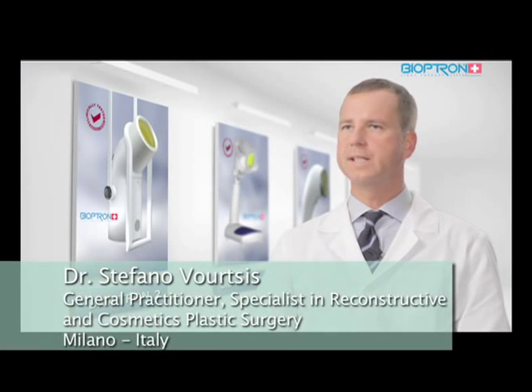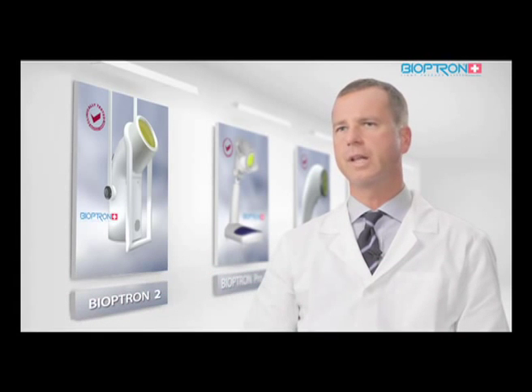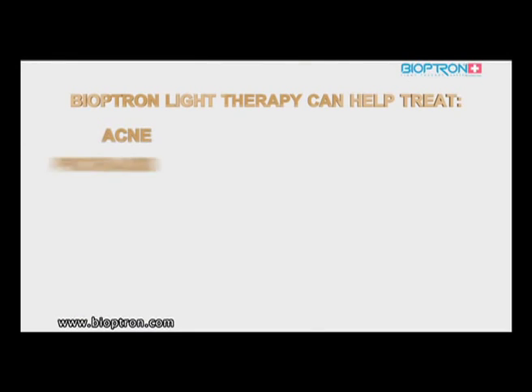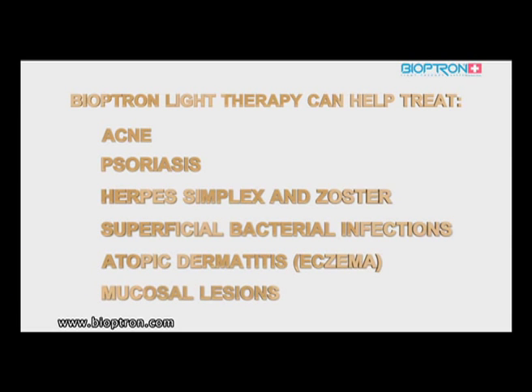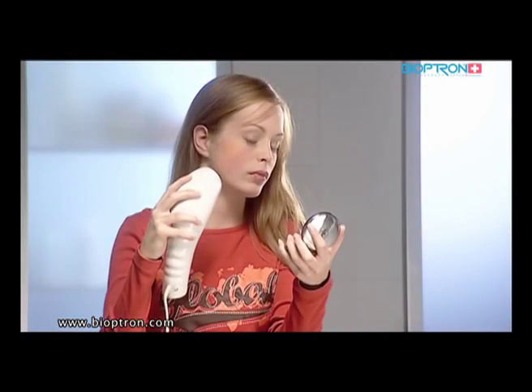Bioptron light improves the skin defense system by reducing premature aging, supporting cell renewal, stimulating microcirculation and the flow of nutrients, and stimulating the synthesizing of collagen and elastin. Bioptron light therapy can be used as a complementary therapy in the treatment of various skin problems such as acne, psoriasis, herpes simplex and zoster, superficial bacterial infections, atopic dermatitis, and mucosal lesions.